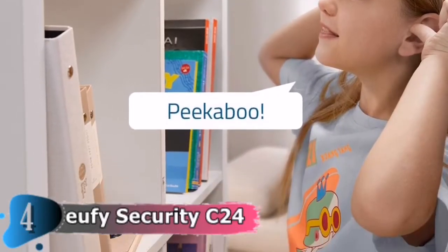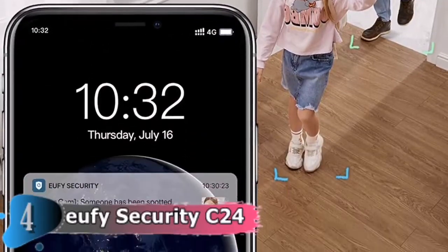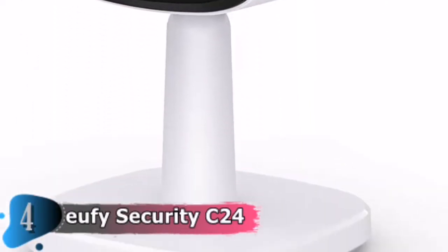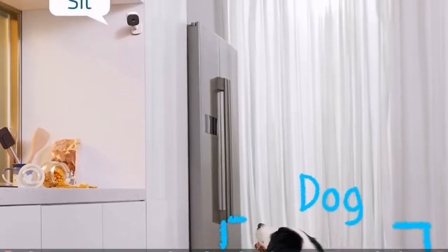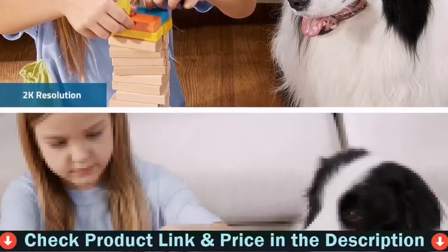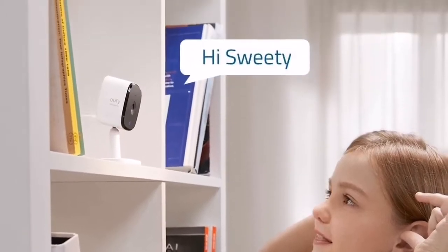View every moment in up to 2K resolution and communicate in real time with anyone who walks by using the camera's built-in two-way audio. Connect your indoor cam with Apple HomeKit — download the HomeKit user's guide from the product information section — as well as Google Assistant or Amazon Alexa to control your security. Advanced night vision lets you watch any area even in dim lighting settings.